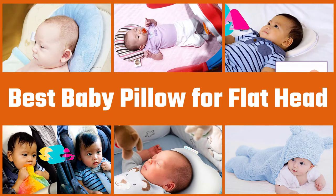Here are the five best baby pillows for flathead. So let's get started.